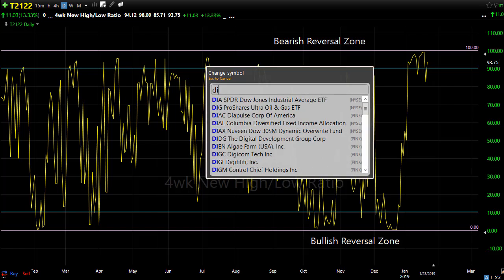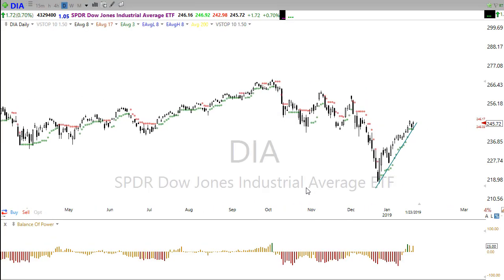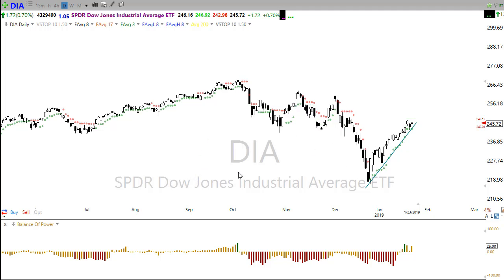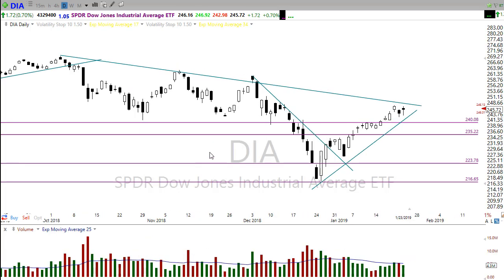If we look at the markets and focus in on this resistance zone right in here, we have just tons and tons of price resistance above us, and that's on all of our indexes. We have this big resistance zone up here and we've been pushing, pushing, pushing, trying to break through or break into that zone. We still could, but just realize that resistance will have an effect on current price action.